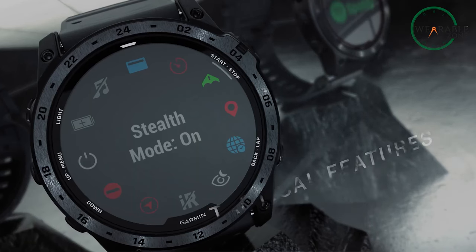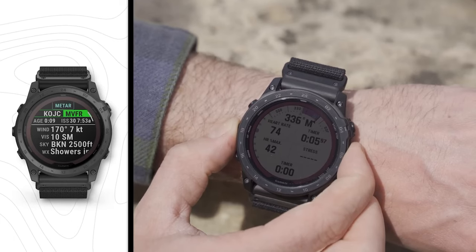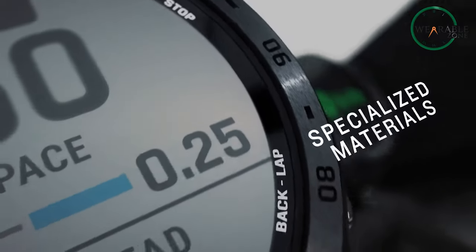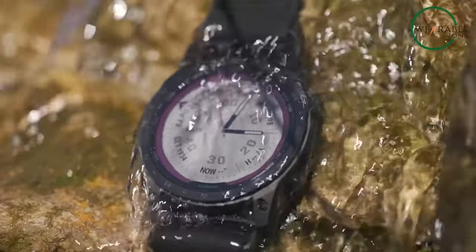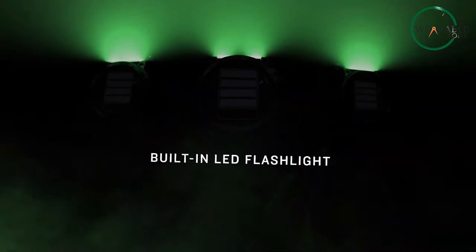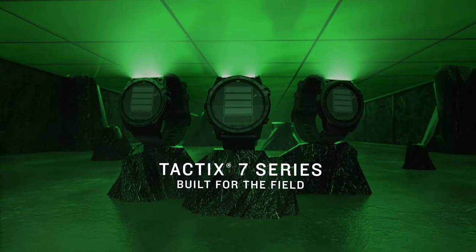On top of that, the stealth mode, hunt activity, go-and-return navigation, and jump master mode make the watch complete in every manner. What makes it even better is the power sapphire window, titanium bezel, 1080-meter water resistant rating, and military standard 810 design. With 90 days of battery backup you can go for non-stop activity tracking, so feel the sense of a limitless journey with the Garmin Tactix 7 Pro.